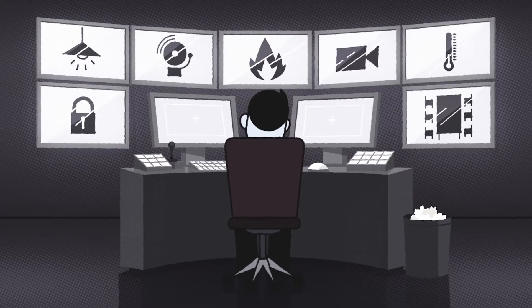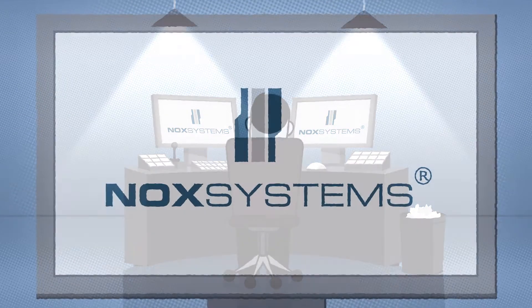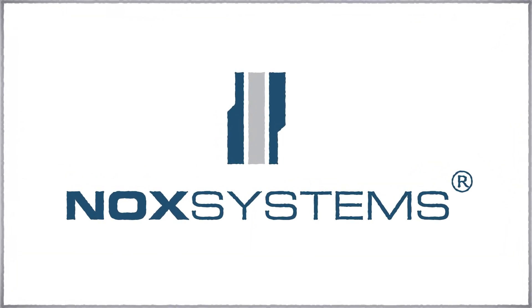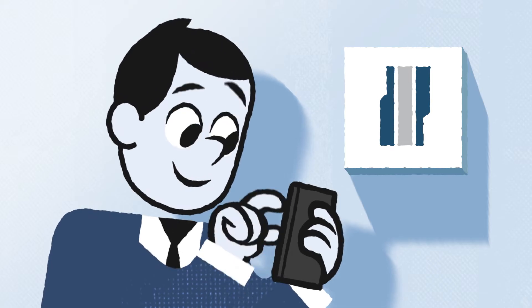But what if Andy could manage all these things in one simple yet smart solution? This is Knox, an innovative and intelligent all-in-one management system unifying all your needs in a single solution.